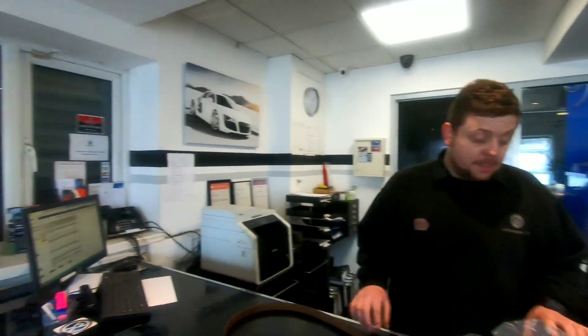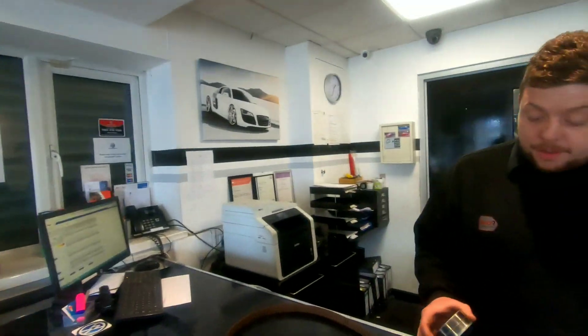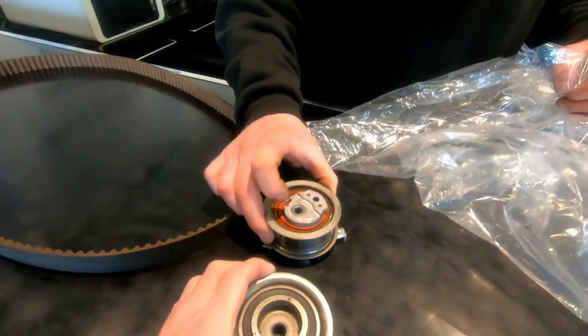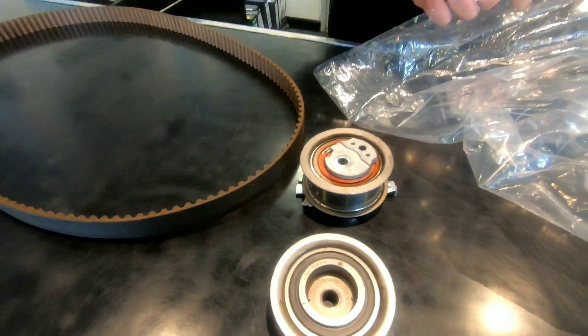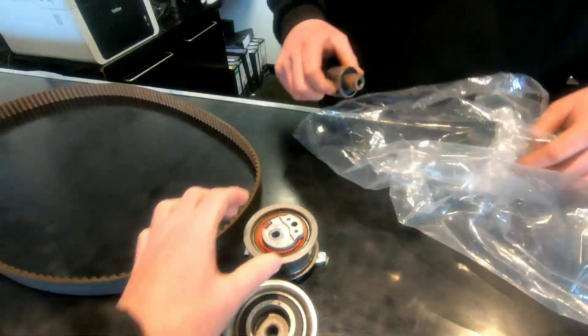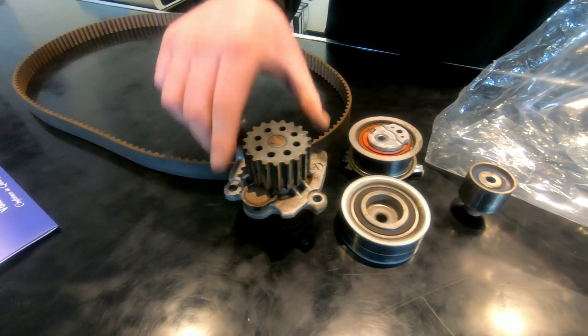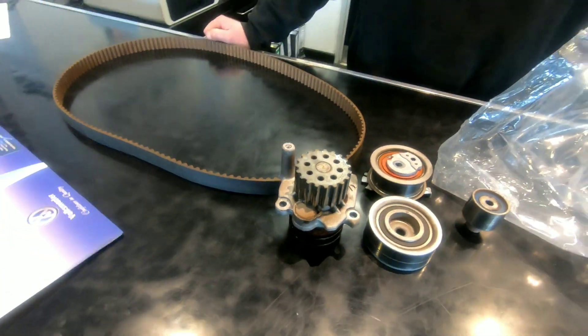Here are the old roller, the tensioner, the other roller — and it's recommended to replace all of those. And that's my old water pump. I'm happy that I've got it all done.